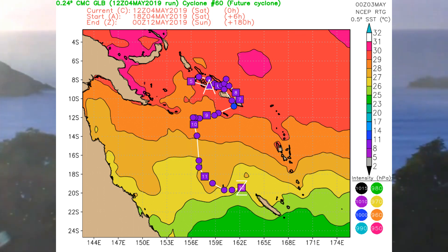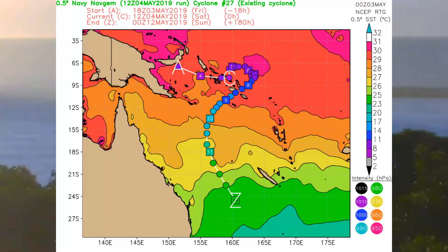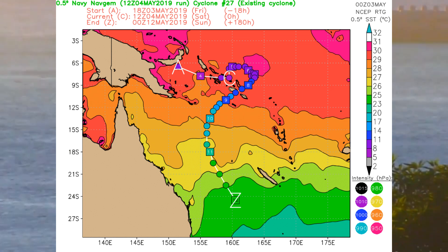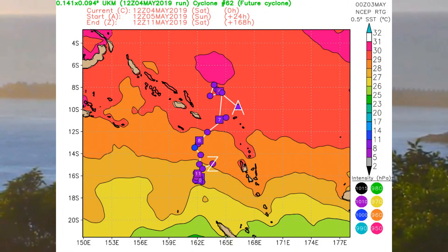This is the Canadian model. The information is on the right-hand side of the screen for intensity and pressure. The top one is sea surface temperature, and intensity is shown by the different colors below the sea surface temperature scale.